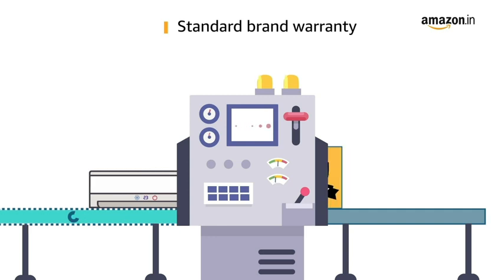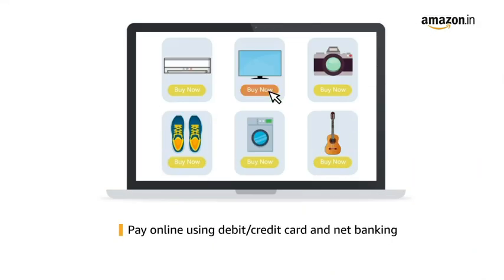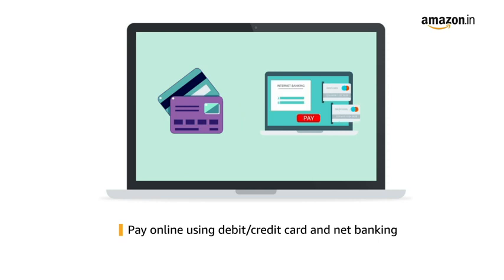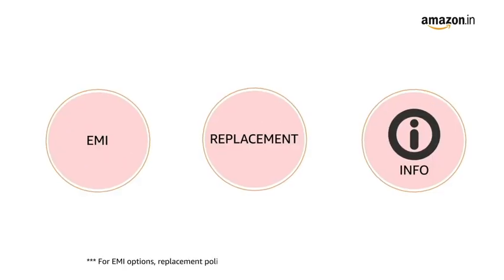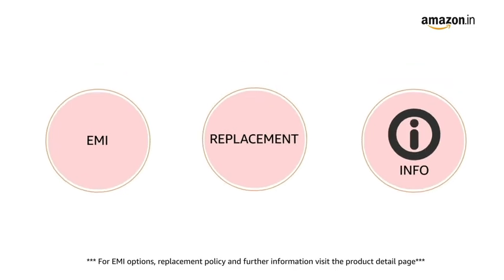This laptop comes with a standard brand warranty. Pay online using debit or credit card and net banking. For EMI options, replacement policy, and further information, visit the product detail page.